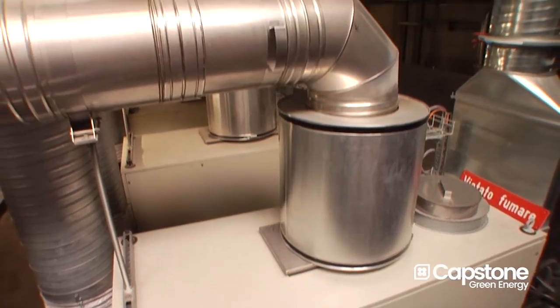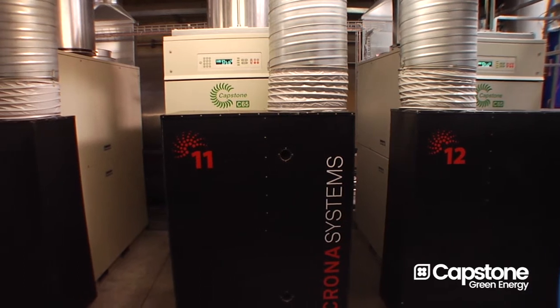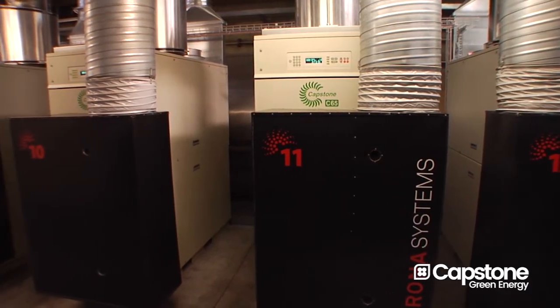The reason we have installed 12 CR65 is because of the exhaust gas temperature. The CR65 comes with an exhaust gas temperature of 305 degrees Celsius.